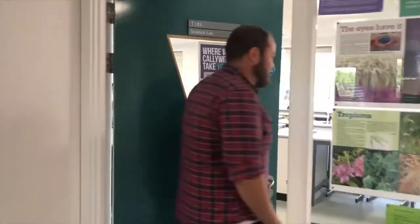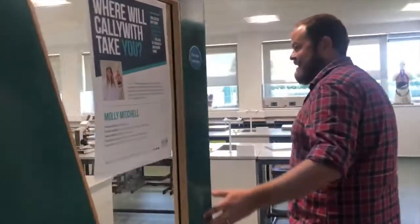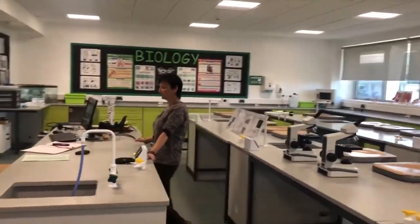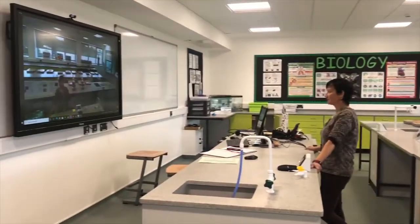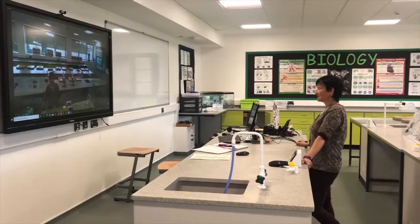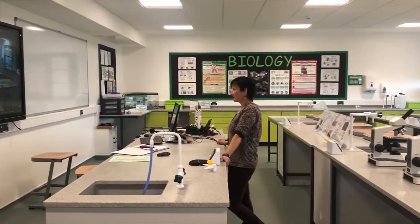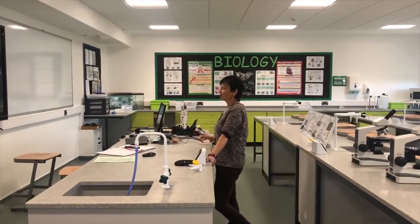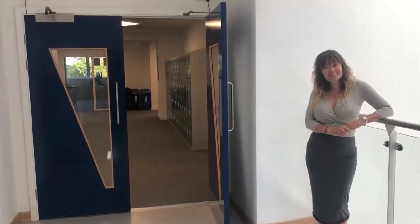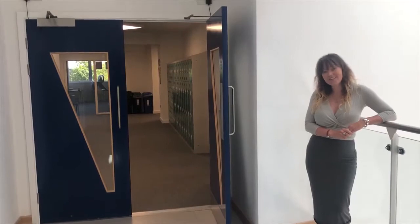Babs, one of our biology lecturers, is in the biology lab recording a video to encourage students to pick A-level biology. One of the first questions we get asked by parents and students is about entry requirements. The entry requirements for our biology course are currently two GCSEs at level six or above in science, and that could be combined science.